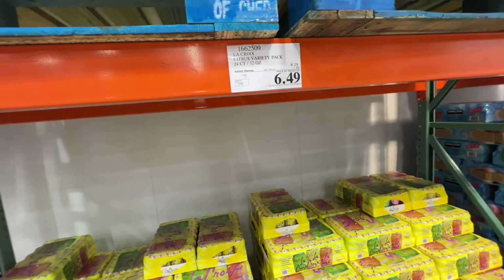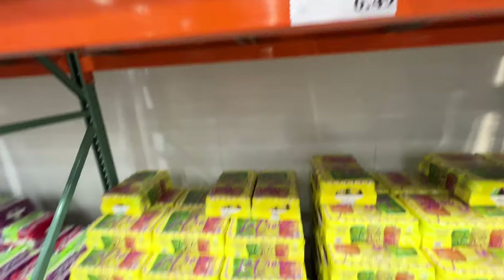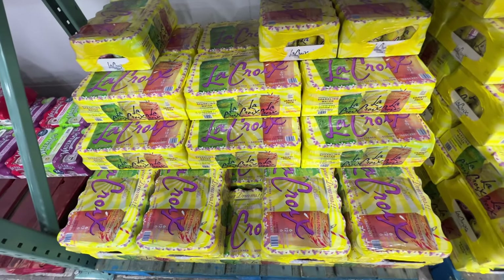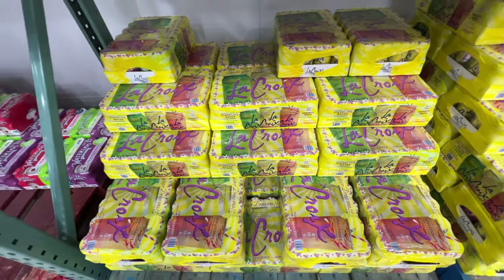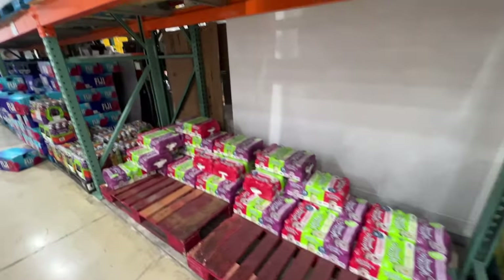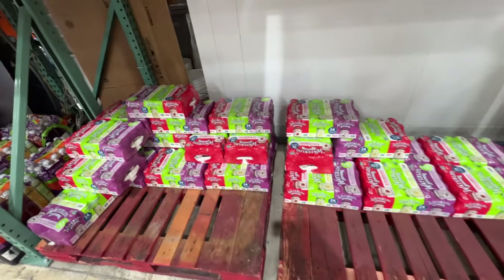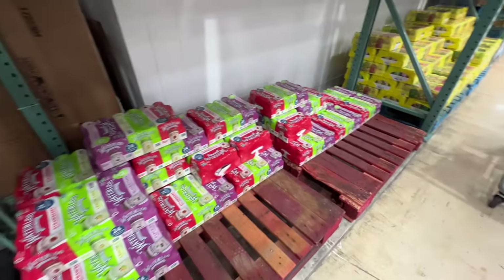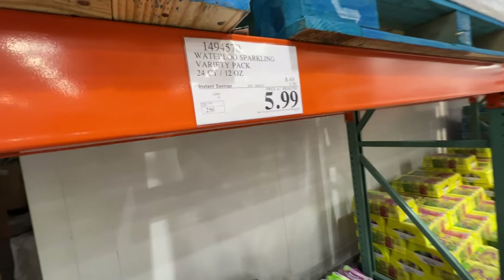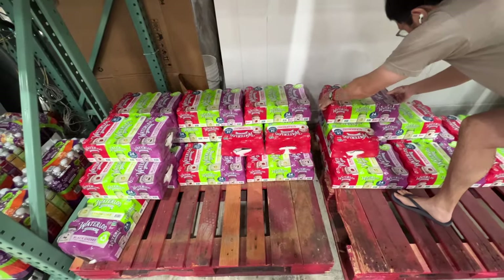This La Croix is on sale, almost $2 off — the new price is $6.49, which is actually pretty good. They have three flavors: key lime, grapefruit, and limon. Also, Waterloo is on sale, $2.50 off, so $6 after the sale. Let's get two of them — I really like Waterloo. The sale expires today, so when you come here it probably won't be on sale.